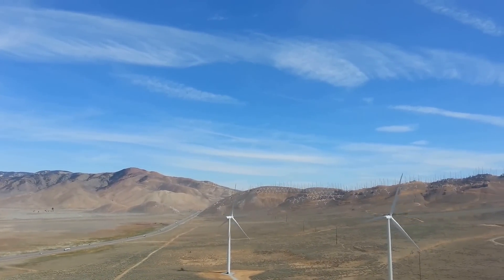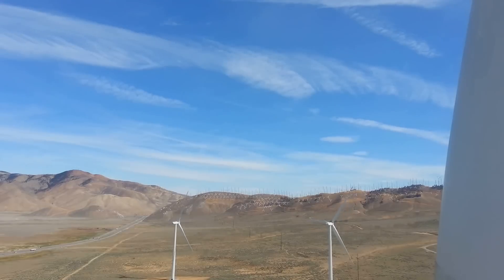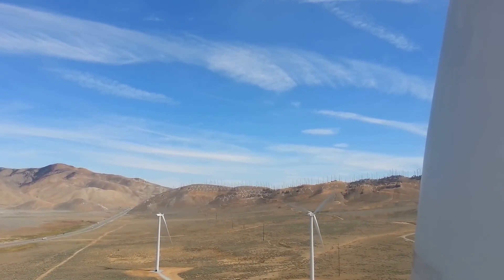Looking out now is off into the Mojave Desert. That's Highway 58 right there, and that leads directly to the other side of the hill — the Mojave Desert, the town of Mojave.